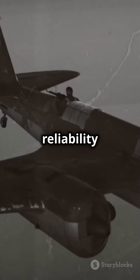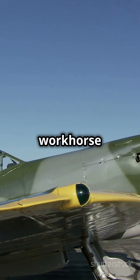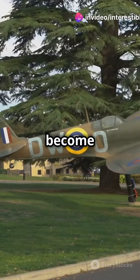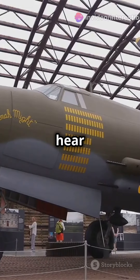Pilots loved it for its reliability and ease of handling. It was the trusty workhorse that never let them down. By the end of the war, the Hurricane had become a symbol of resilience and determination.